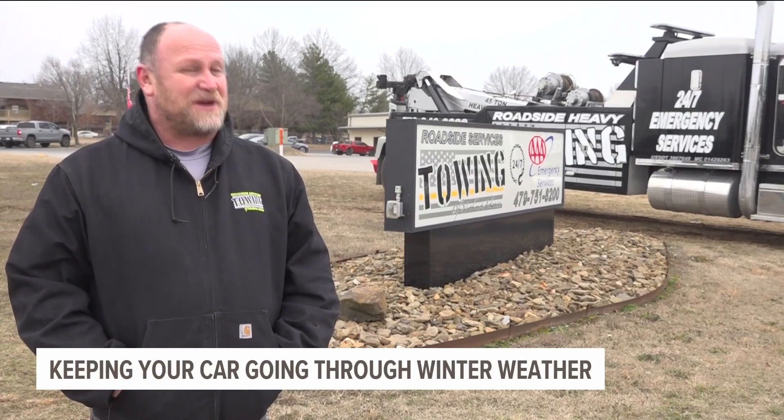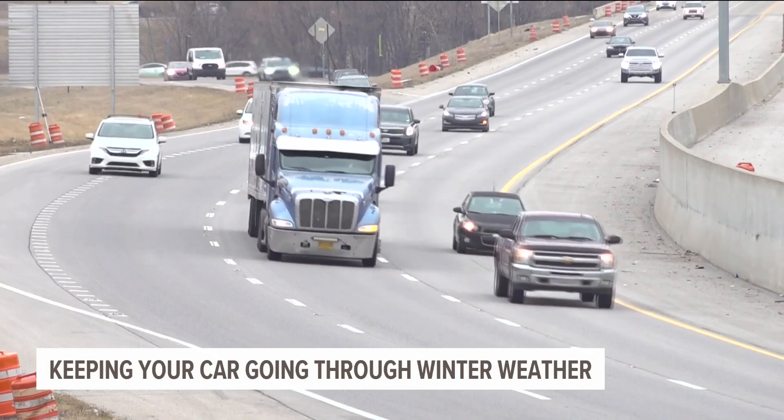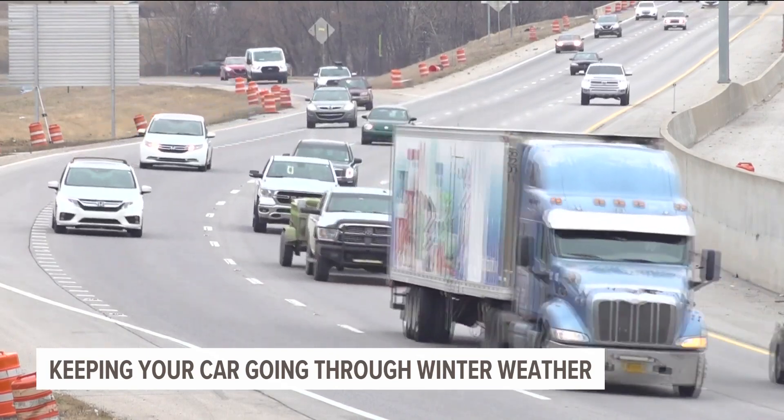If there's like nine or ten cars piled up, don't get out, because there's going to be one, two, three, four more. Your car is going to be much more visible to other drivers on the road than you will be.